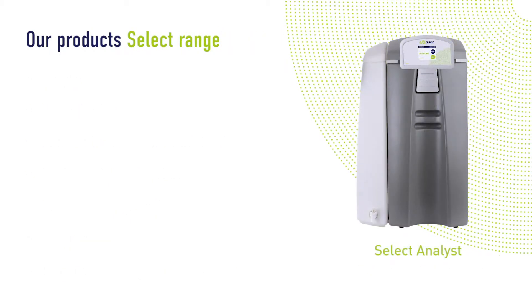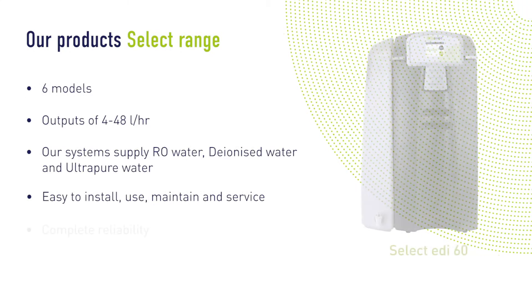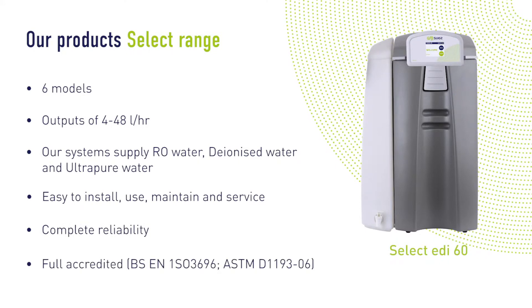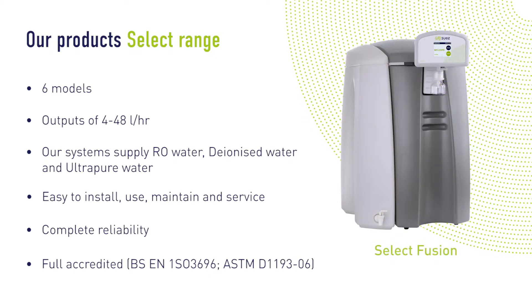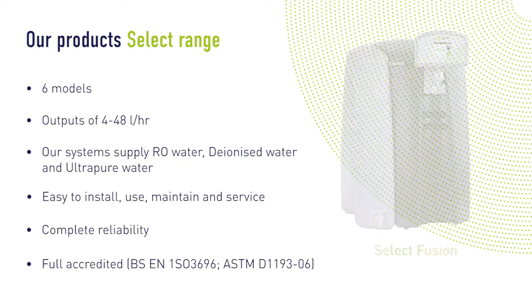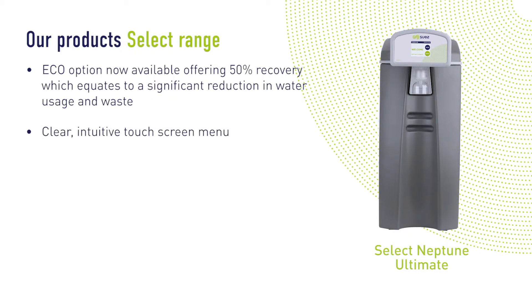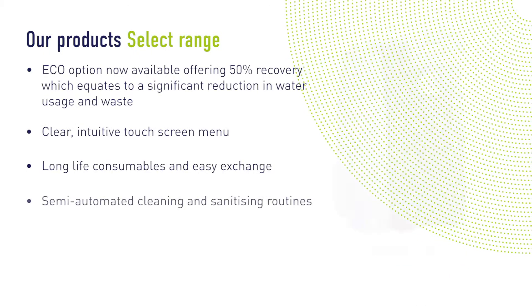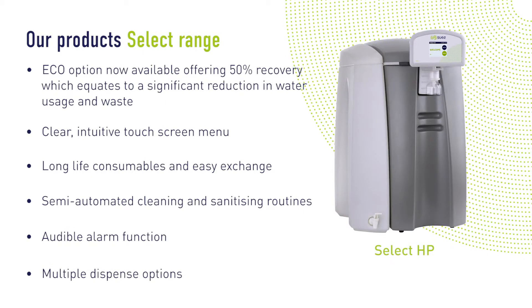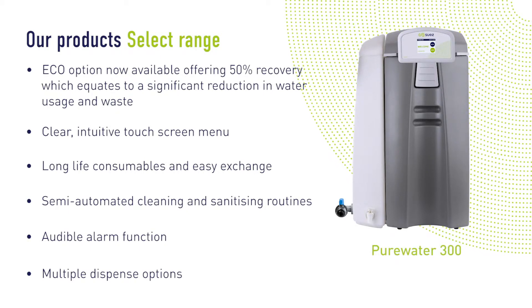Our Select range of water purification units is highly reliable and versatile. We offer a choice of models utilising proven technologies to consistently supply RO water, deionised water and ultra-pure water. In each case, a space-saving modular design with minimal external connections makes each unit incredibly simple to set up. It also provides the flexibility of benchtop, wall-mounted or underbench installation, allowing the unit to be moved around the laboratory with ease. Additional features make the Select range one of the most advanced yet simple to operate systems available.